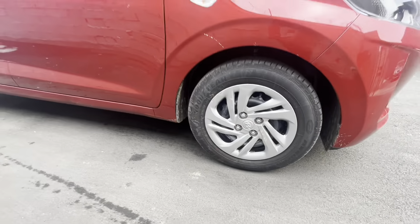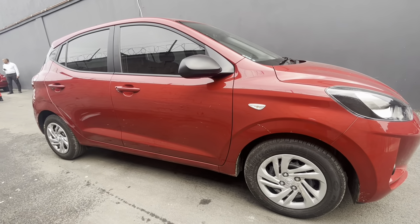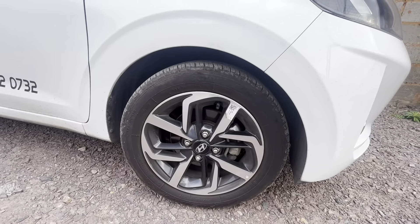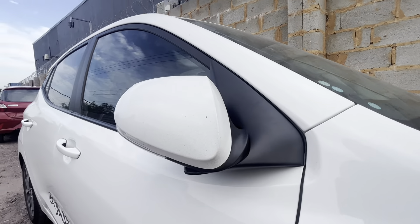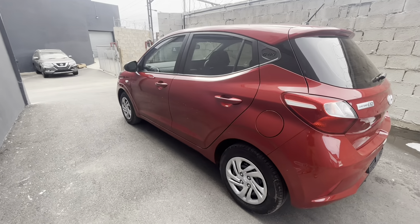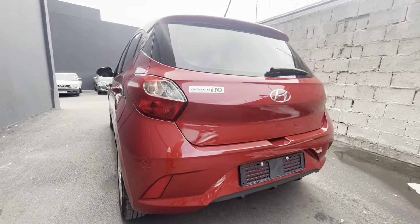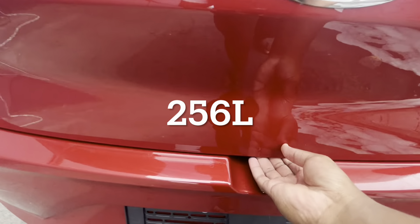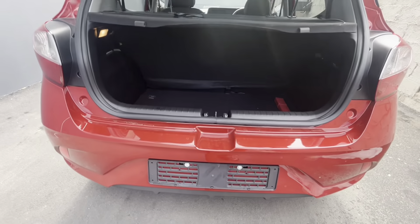On the side, you get 14-inch steel wheels on the Motion while the Fluid gets 14-inch alloy wheels. The side indicator on the Fluid is located on the side mirror, which is not the case for the Motion. The rear is nicely designed as well — it features rear tail lights situated at the corners of the car, same as the headlights. The boot space is 256 litres, not the biggest boot in this class, but I'll take it.